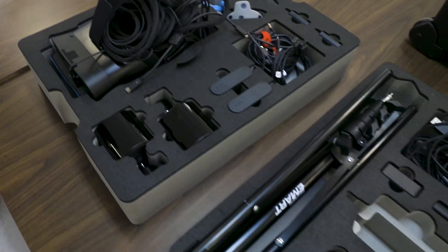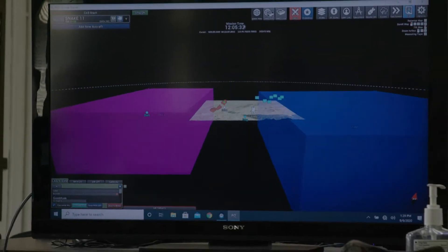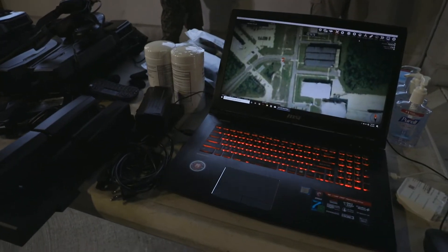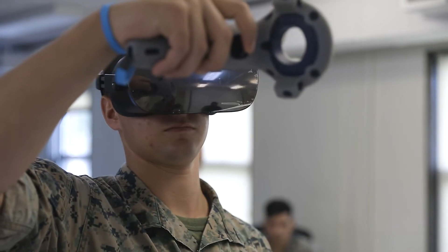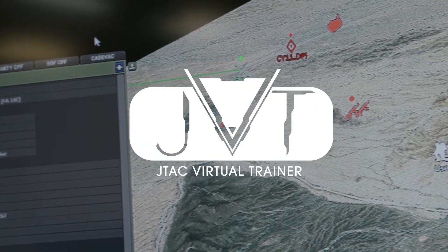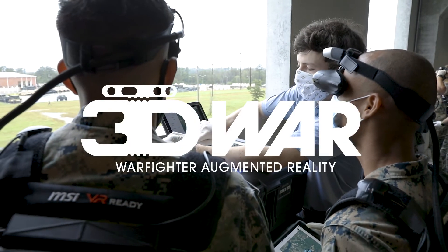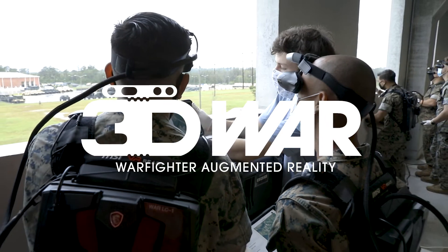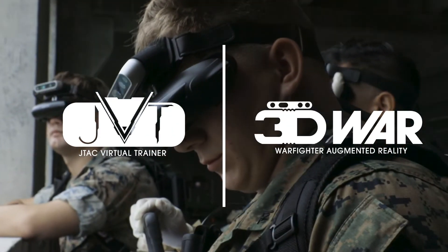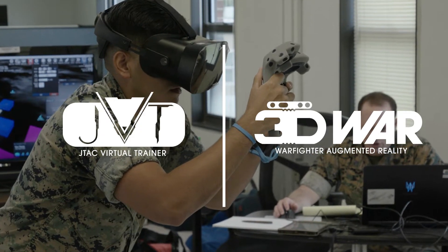Both systems come in portable kits and are simple to carry. They use sophisticated, video game-style virtual and augmented reality software, and they're made with commercially available laptops, virtual reality goggles, and hand controllers. The first system is called the JTAC Virtual Trainer, or JVT. The second system is called 3D Warfighter Augmented Reality, or 3D WAR. Both allow JTACs and Fire Support Marines to train anytime and anywhere, on base or on deployment.